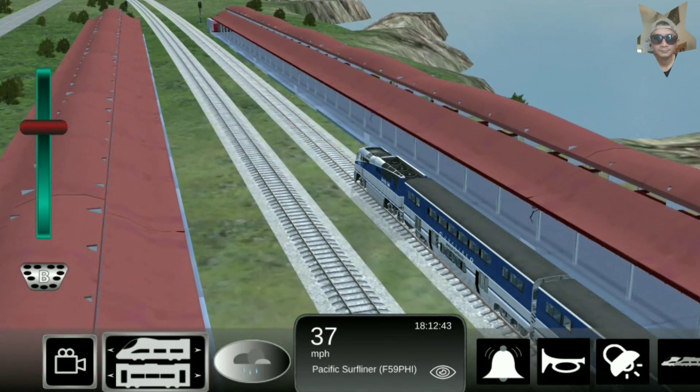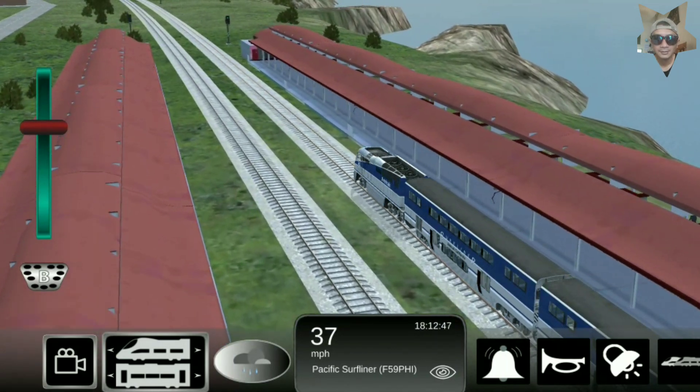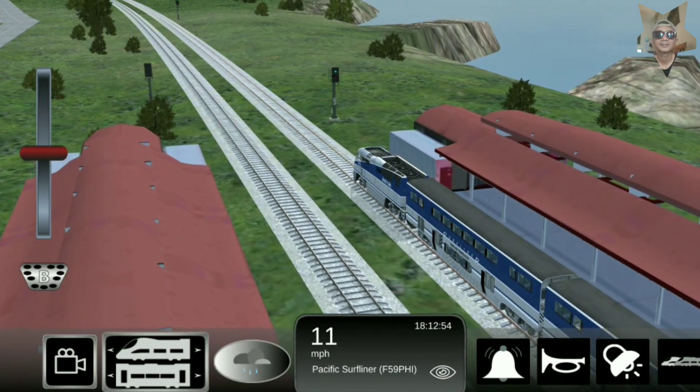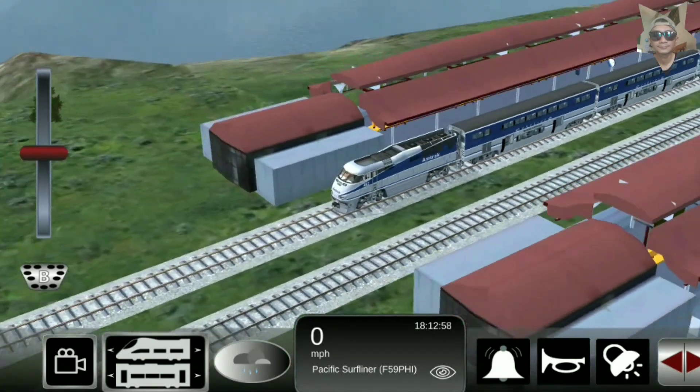First built for the California Department of Transportation, the F59PHI has seen service in all four corners of America, mostly seen in California, as well as in the Pacific Northwest and Montreal area in Canada, and most recently Chicago's Metro Railroad.